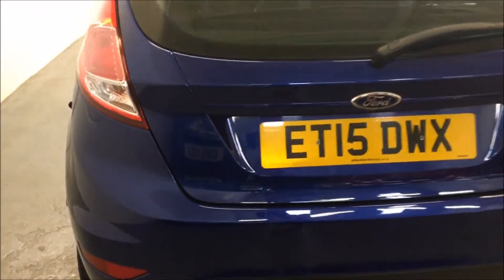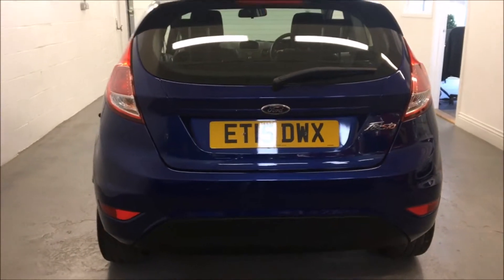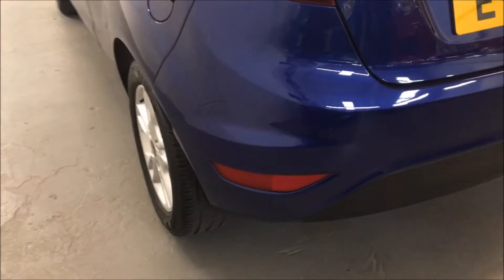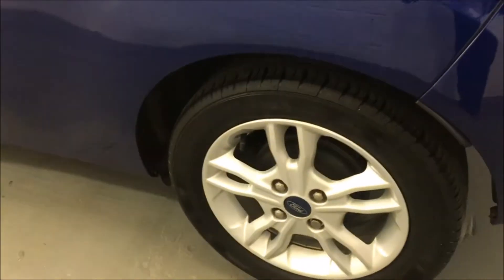The car does have ABS brakes, electric windows, and air conditioning. As mentioned, it's finished in deep impact blue metallic, which is a very nice color, and it does have the unmarked 15-inch alloy wheels all the way around.